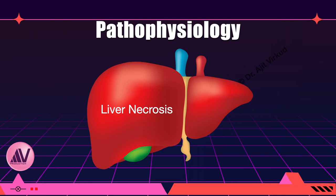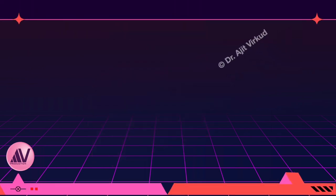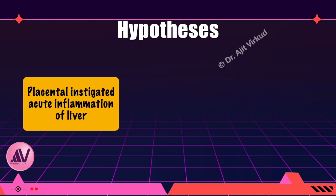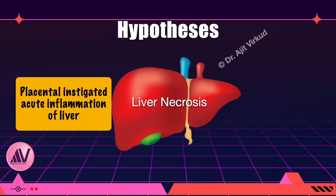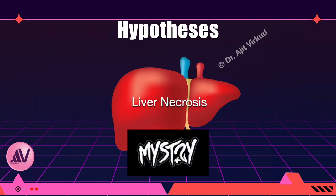Hepatic necrosis, as part of multi-organ microvascular injury, causes the liver dysfunction characteristic of HELP syndrome. Many hypotheses have been described to define its pathogenesis — for example, a placental-instigated acute inflammatory condition targeting the liver, and liver damage secondary to insufficient mitochondrial oxidation of fatty acids. But the true pathology remains a mystery.